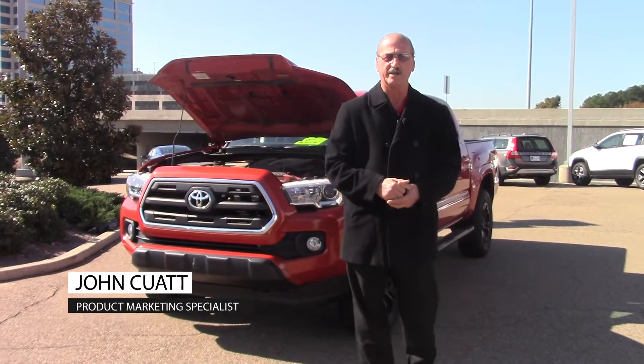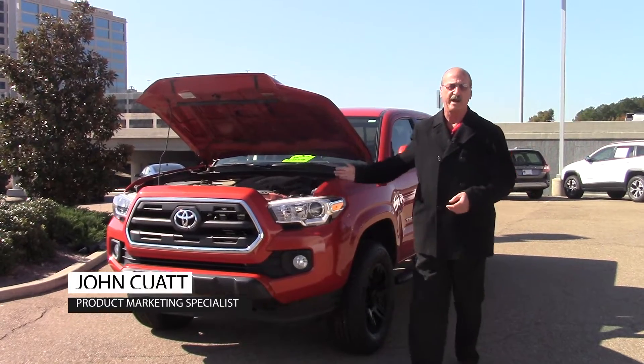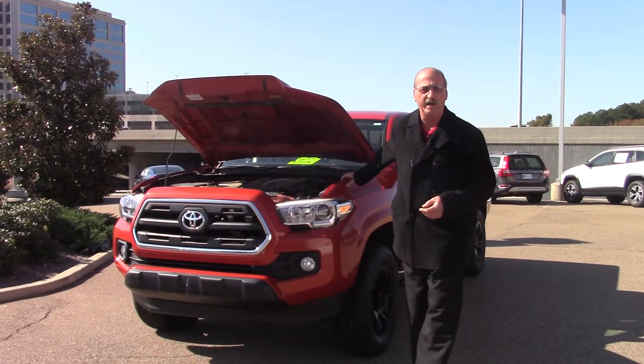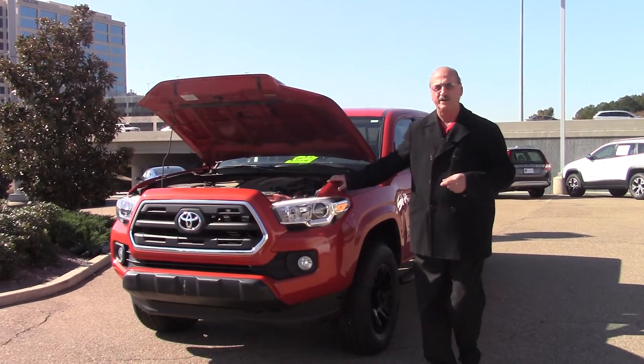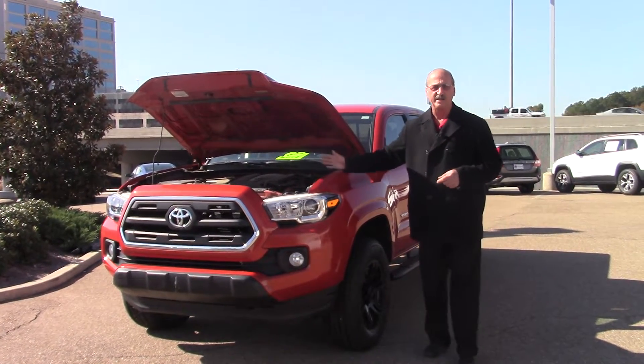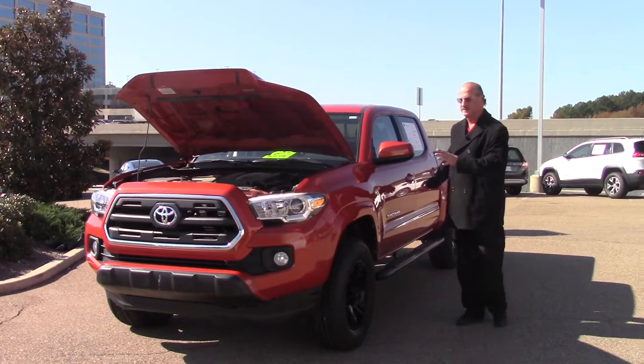Good morning folks, John Cuad here at Wilson Premier Hyundai in Richland. Right here we have a 2016 Toyota Tacoma SR5 Pre-Runner just in time for hunting season. It has a V6, automatic, two-wheel drive, nice color.